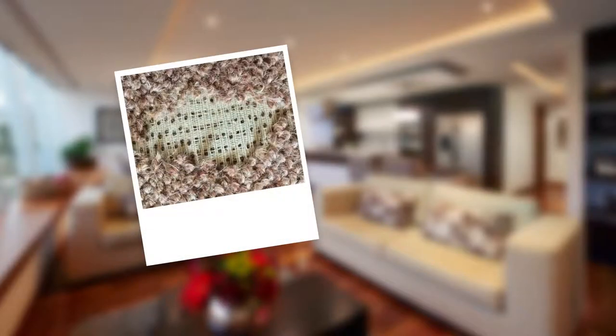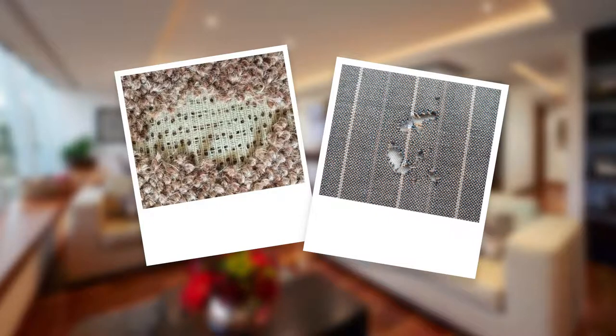Welcome to this short video on carpet beetle, clothes moth and other fibre damaging pests. The larvae of these pests chew on woolen fibres including carpets and clothes. Typical damage to carpets will be bare patches appearing around the edges. The larvae chew at the fibres on the underside of the carpet and the pile falls out. Woolen clothes tend to get small holes.